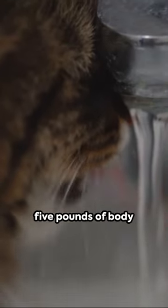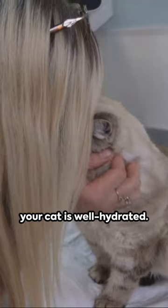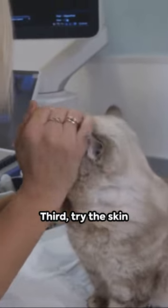to four and a half ounces of water per five pounds of body weight daily. Second, check out the litter box. If the litter is clumping more than usual, it could mean your cat is well hydrated.